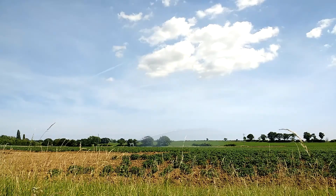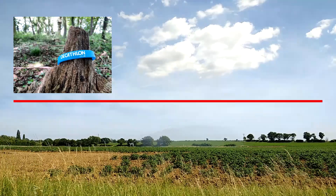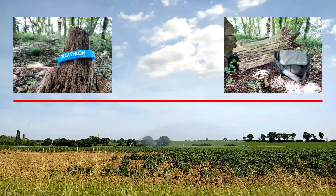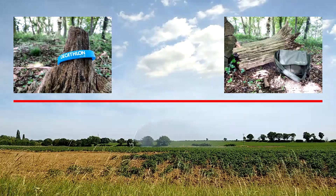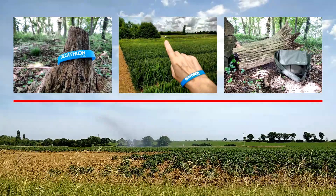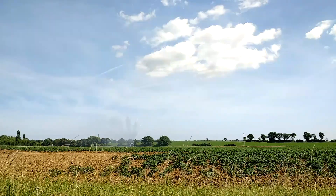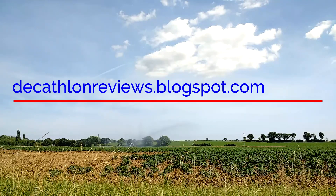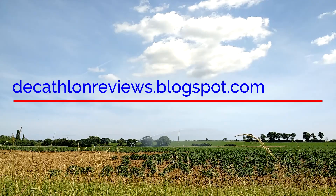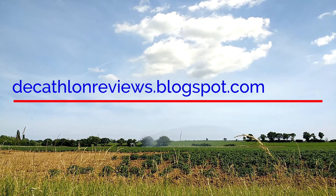So we can literally look at Decathlon reviews of products in the countryside and get nice things like this. Here's a Capiland bag — it's a fishing bag — and literally point things out along the way. You can find all this new information and the videos at decathlonreviews.blogspot.com. Thank you.